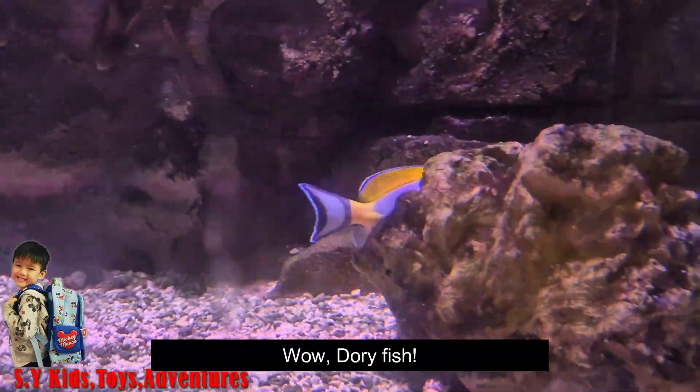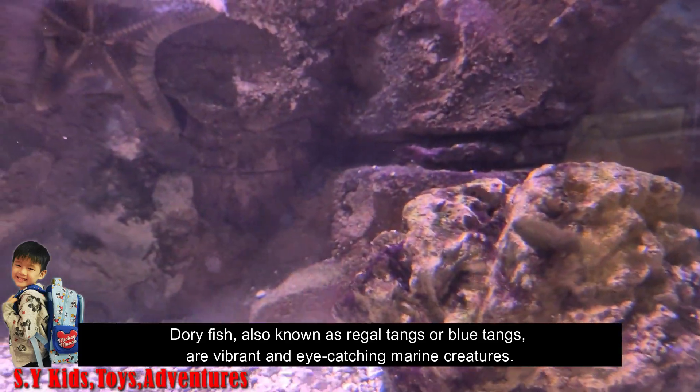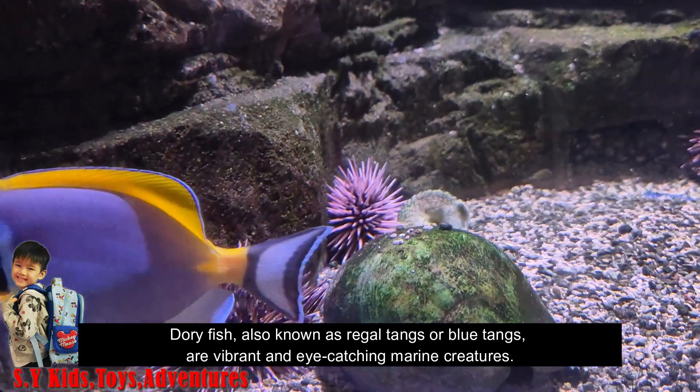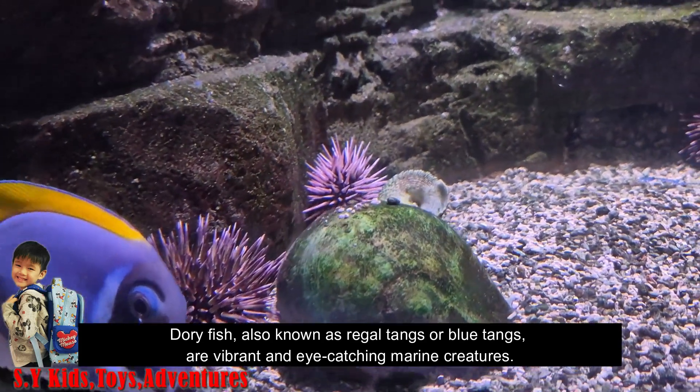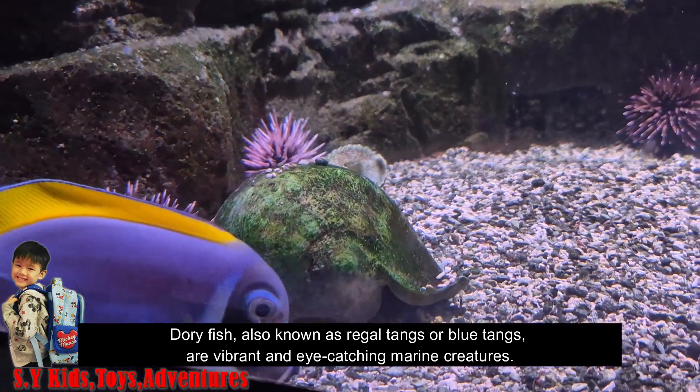Wow, Dory fish! Dory fish, also known as regal blue tangs, are vibrant and eye-catching marine creatures.